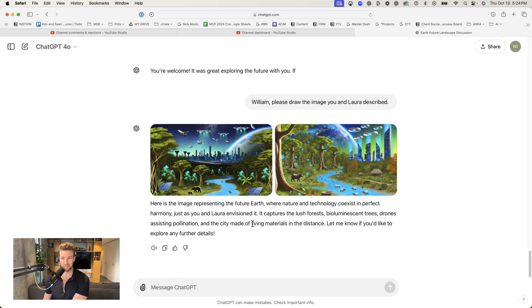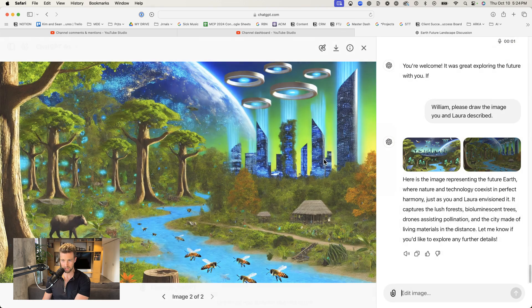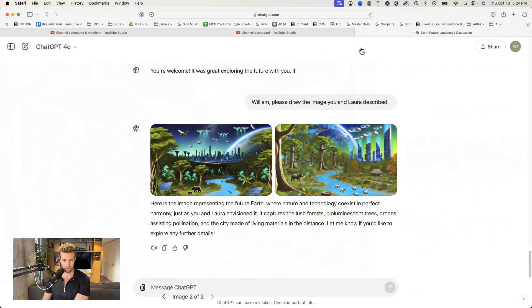I am surprised at how childish the drawing looks, but we have the solar panels, some animals, a river, some sort of dark material coming off a city in the distance, and then drones and bees. And this is similar, but the drones look different and the bees are lower, and we also have a hut here.